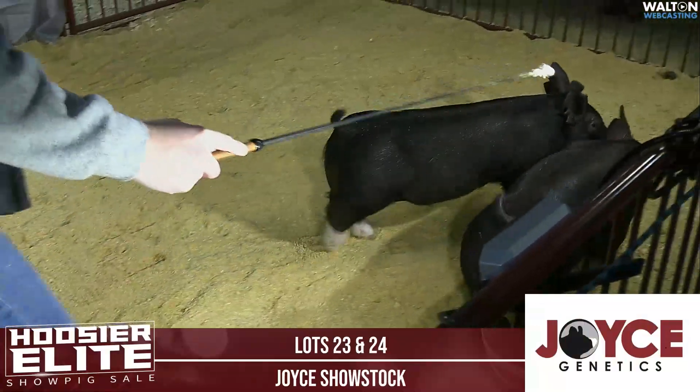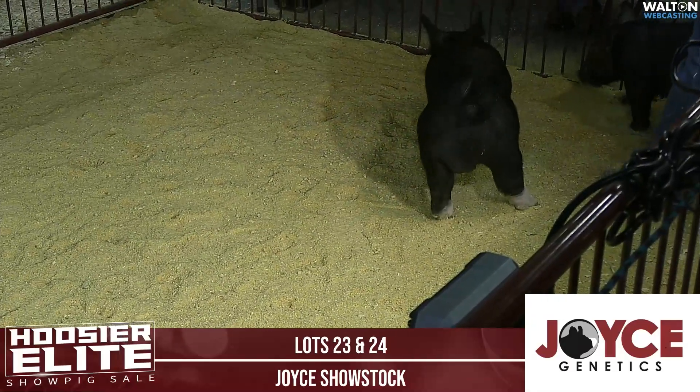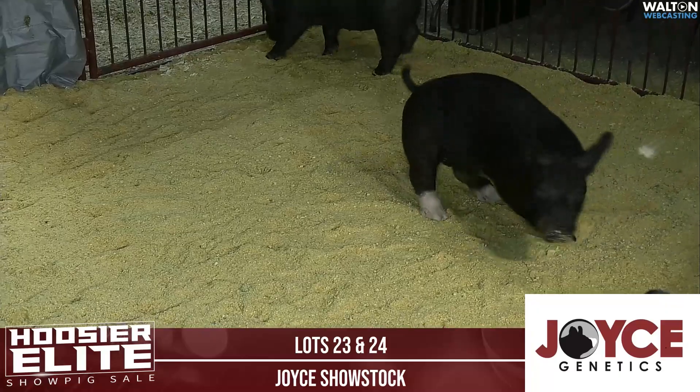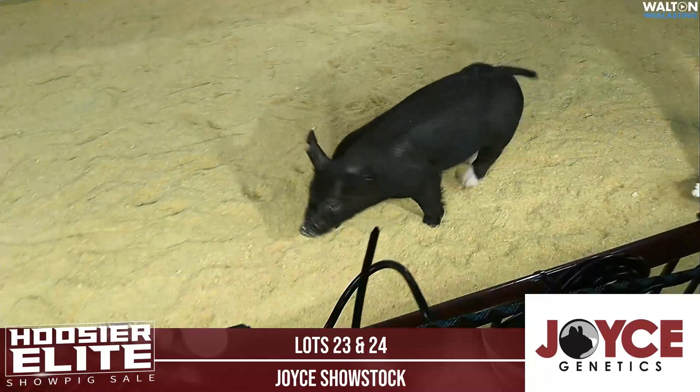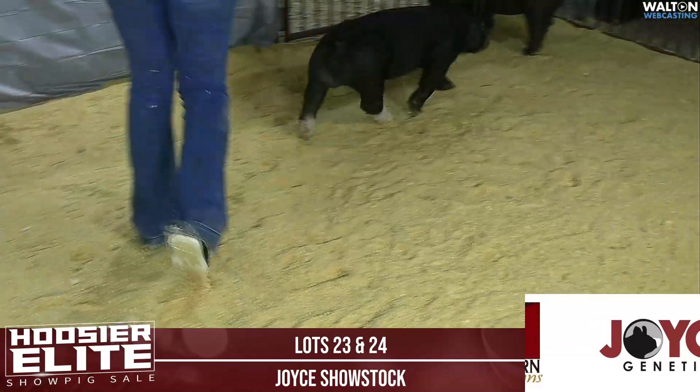They do want to say that the barrow was operated on — he was a cryptorchid, and he's been fixed. He's got a little bit of swelling, but they guarantee him 100%, no problem there. The Joyces will stand behind this particular barrow, no issue.